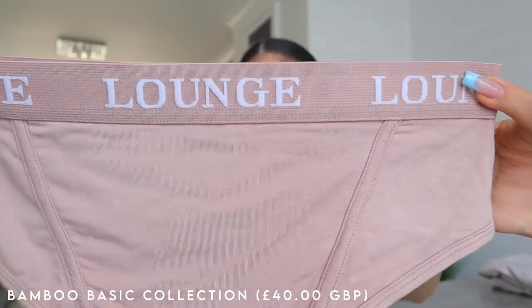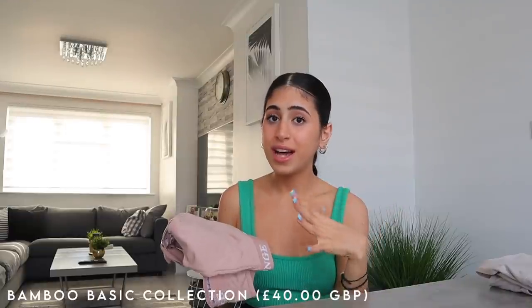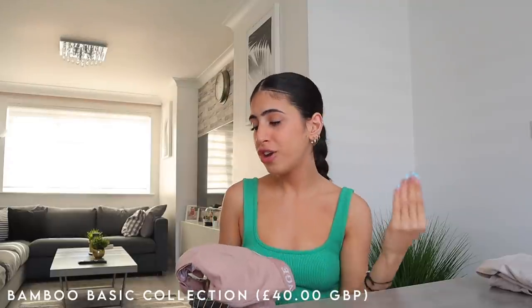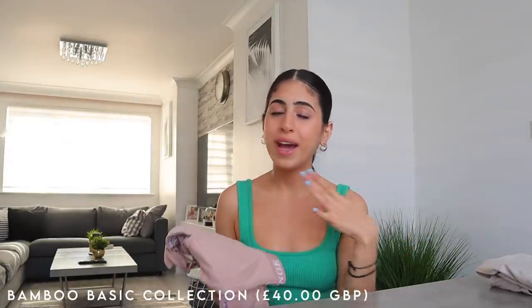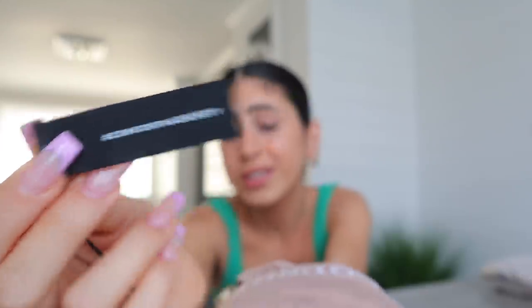Of course it comes with matching bottoms in a cute little boxer style, but cheeky at the back, with the same banner detailing at the top. This new collection is just so stunning — if I were you I'd be on the website checking right now, because I know for a fact this is going to be out of stock in no time. The tag literally says it all: 'comfort made sexy.'